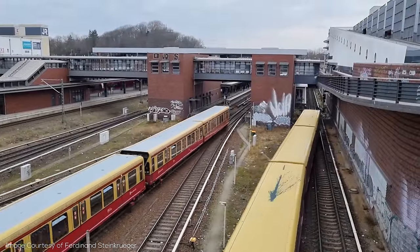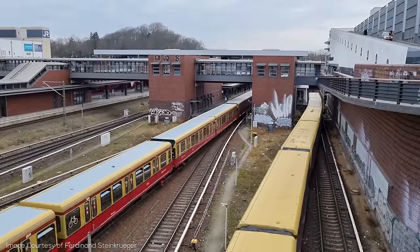So with that, we have Berlin. Let me know something you learned in the comments down below, and stay tuned for more Explained.